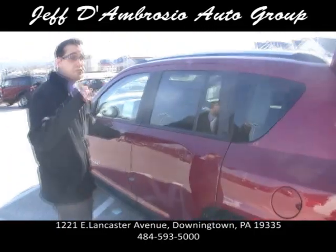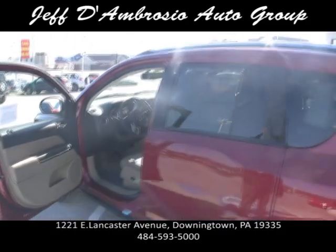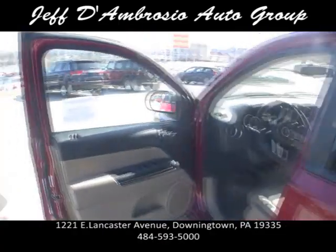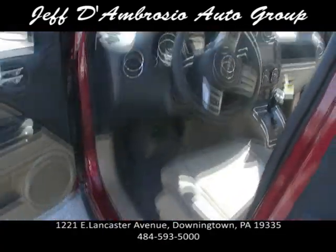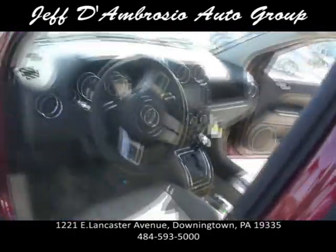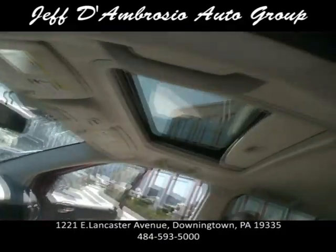This is front-wheel drive. A lot of four-wheel drive systems, if the four-wheel drive's not engaged, it's rear-wheel drive — but this particular one is front-wheel drive, so it would be good in the rain, in the summertime. You can actually disengage and engage the four-wheel drive, and when it's not engaged, it's front-wheel drive.